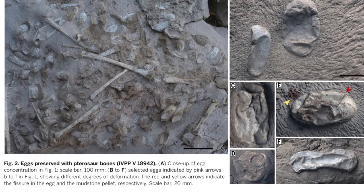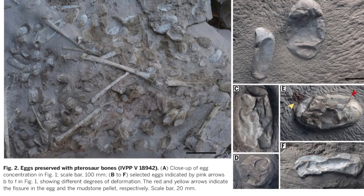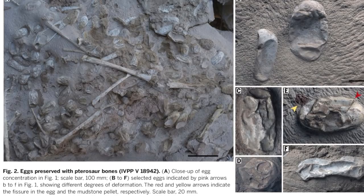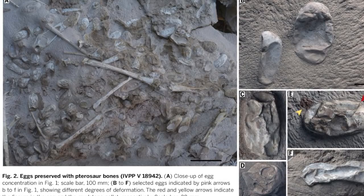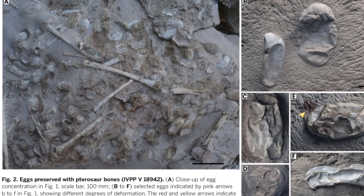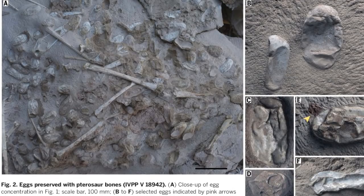There are no intact embryos here, but the bones do tell a story. These embryos have incompletely ossified skeletons, so if they were near to hatching — which is in question — they certainly wouldn't have been able to fly and might have depended on parental care for some period of time. The hind limbs were further along in development than the wings, which suggests that they may have been capable of walking when hatched, but needed more time to develop flight.